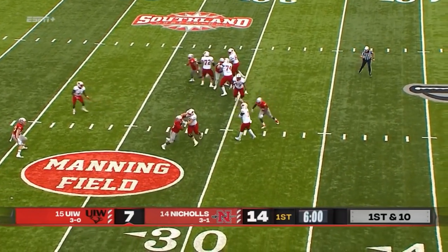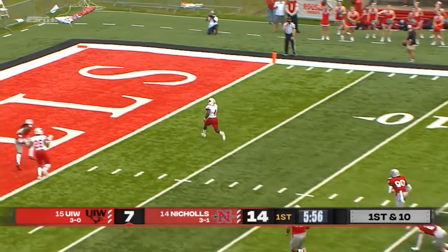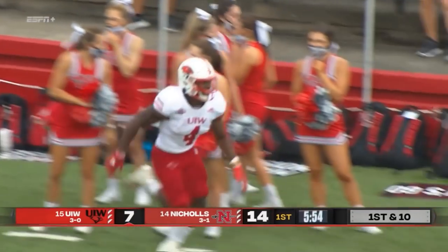Some late pressure, but Ward still has all day. And dumps it over the middle. Kevin Brown, no doubt. 22-yard score.